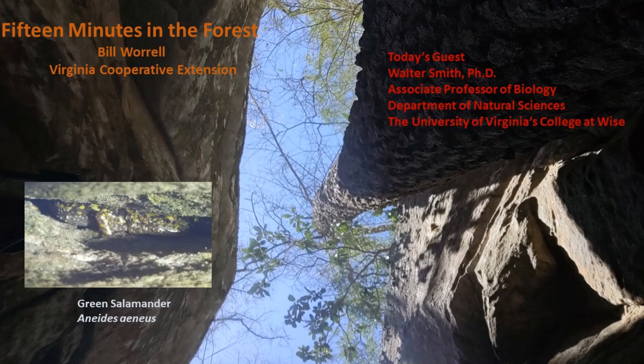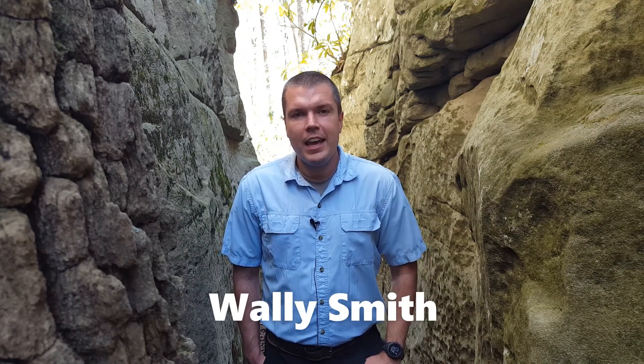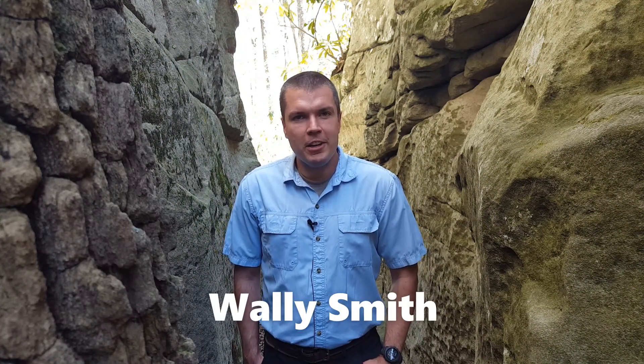Hello, this is Bill Worrell with Virginia Cooperative Extension. Welcome to today's edition of 15 Minutes in the Forest. My name is Wally Smith, and I'm an associate professor of biology at the University of Virginia's College at Wise. We are here at a big system of cliffs and rock outcrops up on High Knob above the city of Norton.